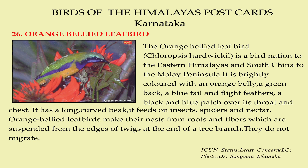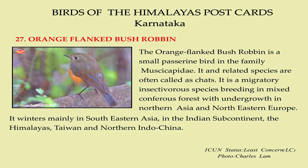They do not migrate. The orange-flanked bush robin is a small passerine bird in the family Muscicapidae; related species are often called chats. It is a migratory insectivorous species breeding in mixed coniferous forests with undergrowth in northern Asia and northeastern Europe, wintering mainly in southeastern Asia, in the Indian subcontinent, in the Himalayas, Taiwan, and northern Indochina.